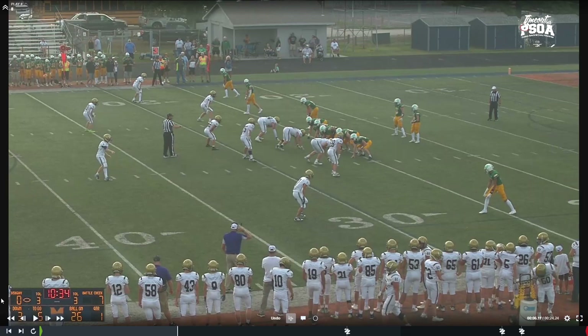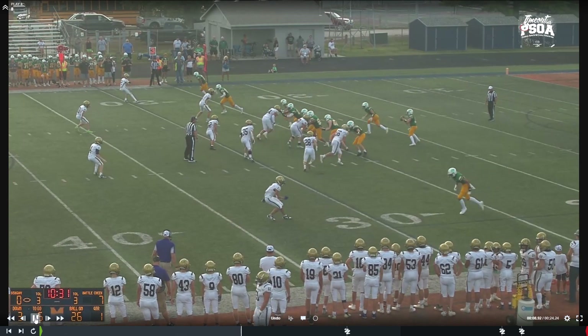This is Shawn Johnson with Premier Sports Officials Association bringing you training tape week one of NFHS high school football. We have 20 clips here. Last week's focus was make it big. This week's focus is mechanics and signals, and we're going to focus on things that aren't always taught in the mechanics manual or in introductory courses. We have a couple judgment plays and two penalty enforcement plays.